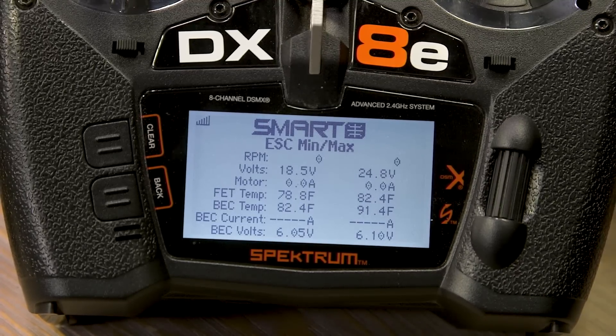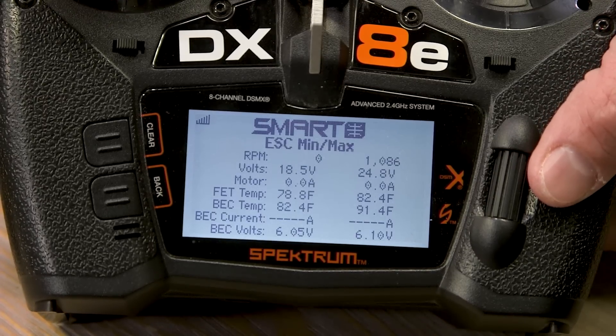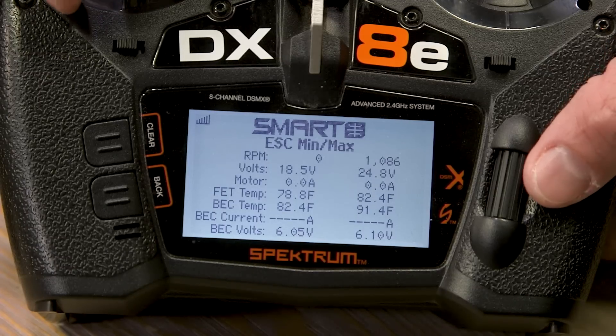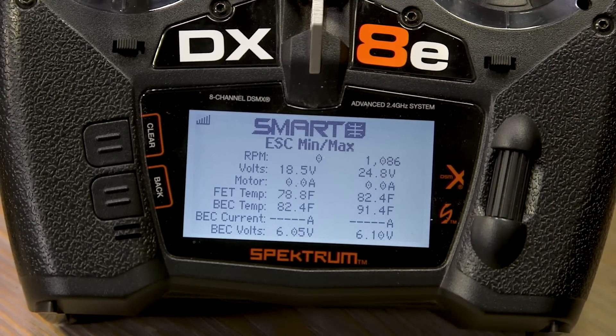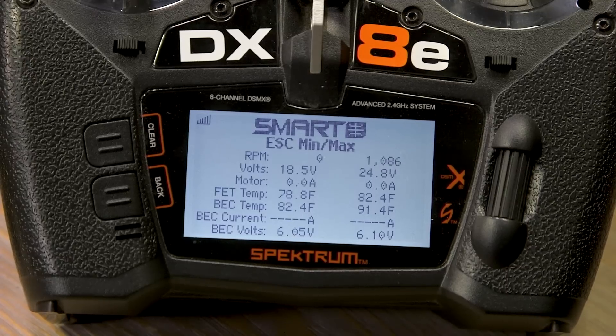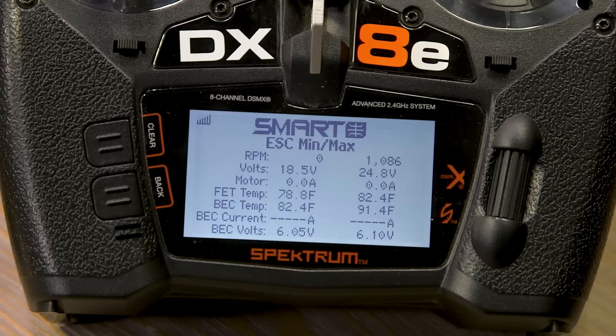Scrolling to the next screen is where it gets really interesting. A lot of this data also shows up with a standard non-smart LiPo battery. We'll briefly run the motor so you can see the RPM. You can see the voltage minimum, maximum voltage, minimum RPM — which was zero — and we bumped it to about 1,000 RPM for the demo. You can see FET temperatures — essentially the ESC temperature — and even the BEC has its own separate temperature since it works independently of the FETs. BEC current and BEC voltage — roughly 6 volts — are also shown.